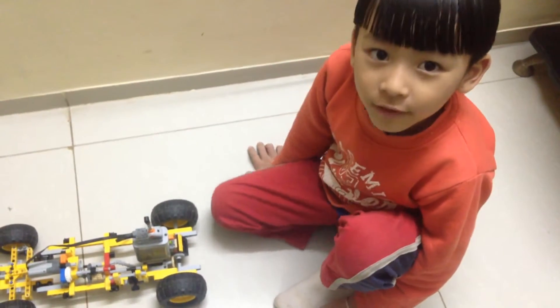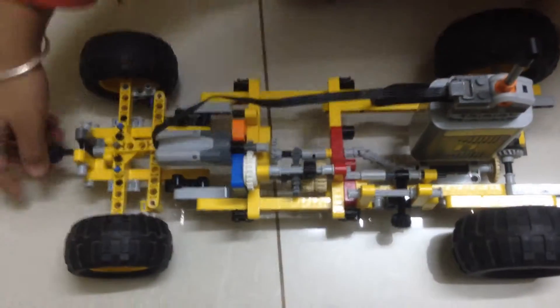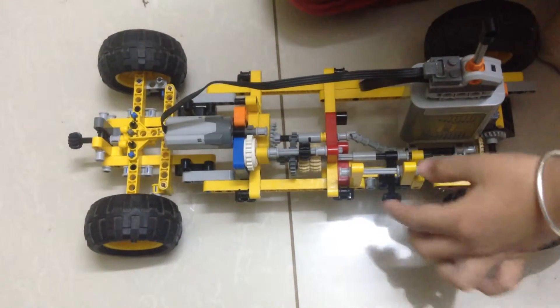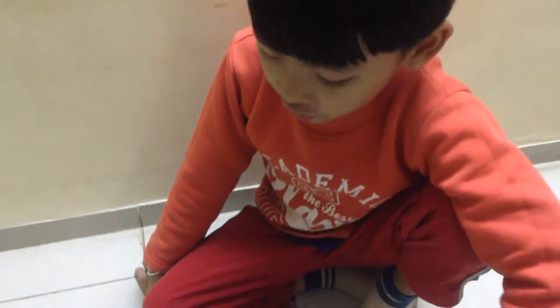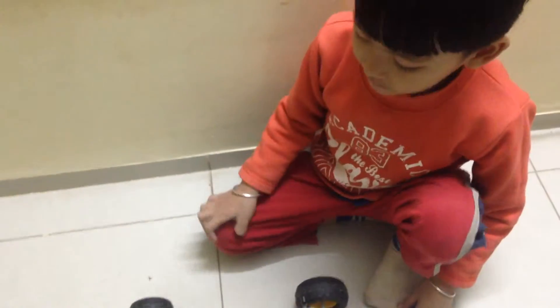Hello guys, today we are going to show you about this big racing car — the steering goes right and left. It has two gears: first and second. The first problem is it's so heavy, it can pull, and it's also very slow. But it can push some. Now let's start driving.